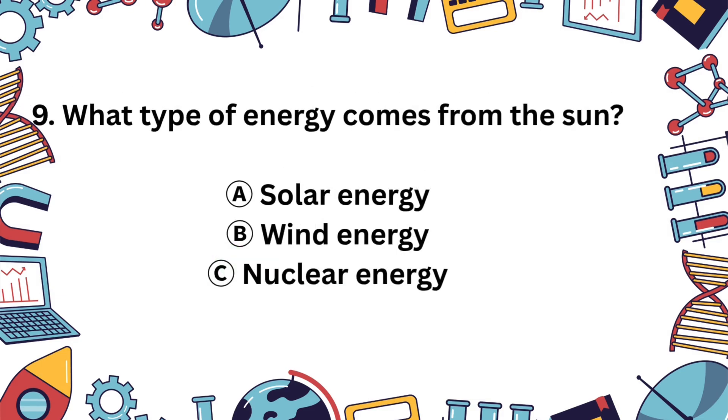Question 9. What kind of energy do we get from the sun? A. Solar, B. Wind, or C. Nuclear? Well done! The answer is A, solar energy. It powers plants, homes, and even some cars.